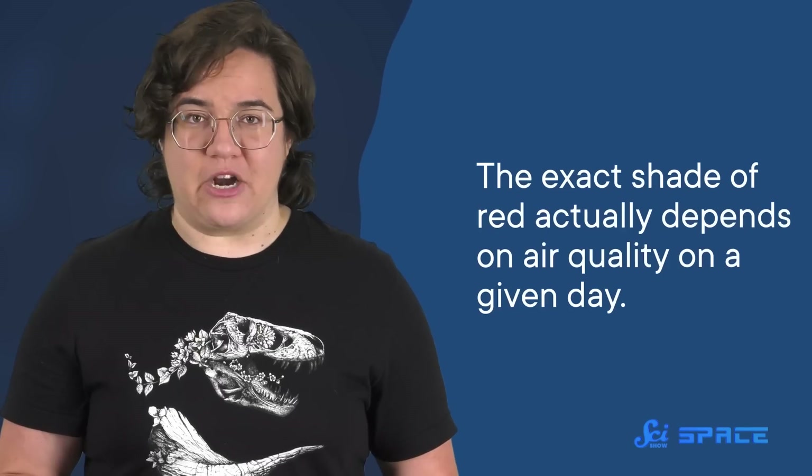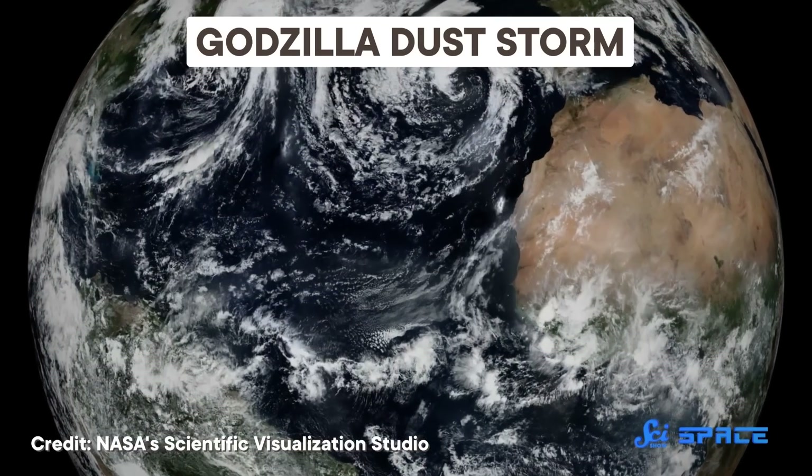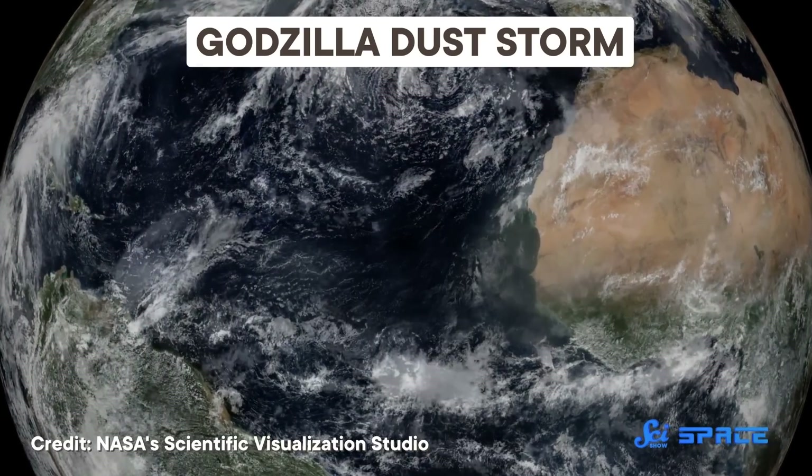The exact shade of red actually depends on air quality on a given day. Fires, dust storms, and volcanic eruptions can all toss up ash or dust that will block some light, darkening an eclipsed moon. So the moon gives us the most obvious example of an eclipse that doesn't completely eclipse.